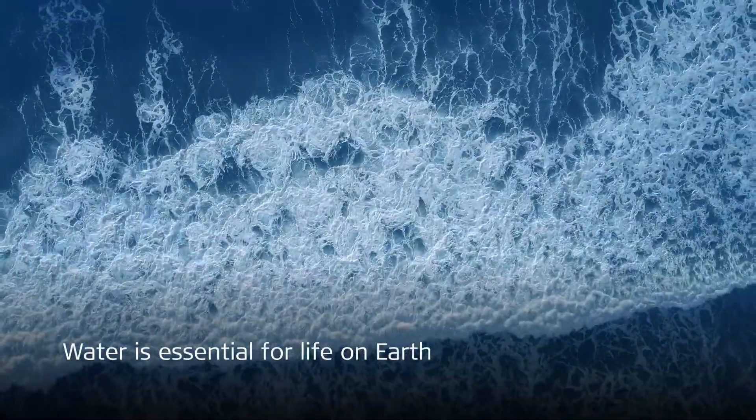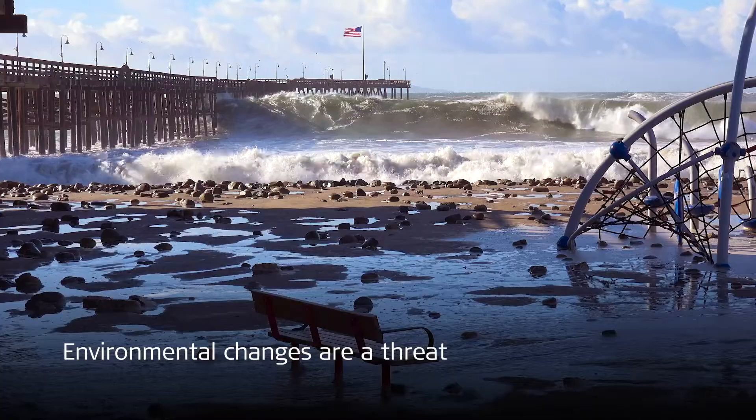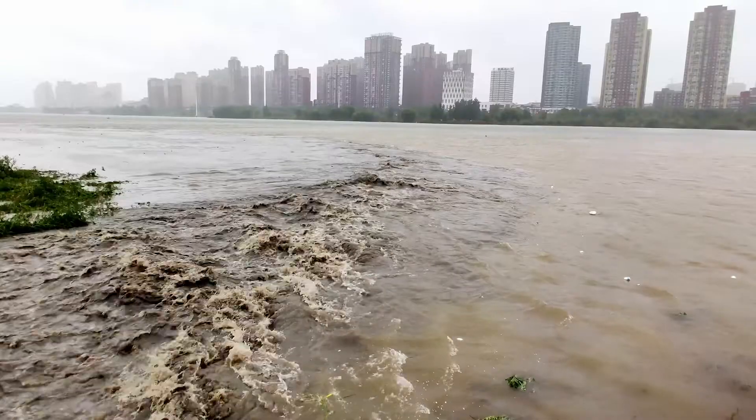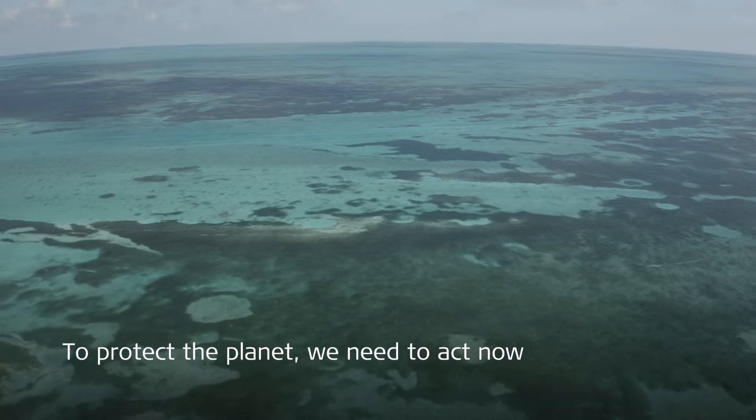Water is essential for all life on the planet. Environmental changes disrupt water patterns, threatening the ecosystem and all living species. To protect our planet and mitigate climate impacts, we need to act now.